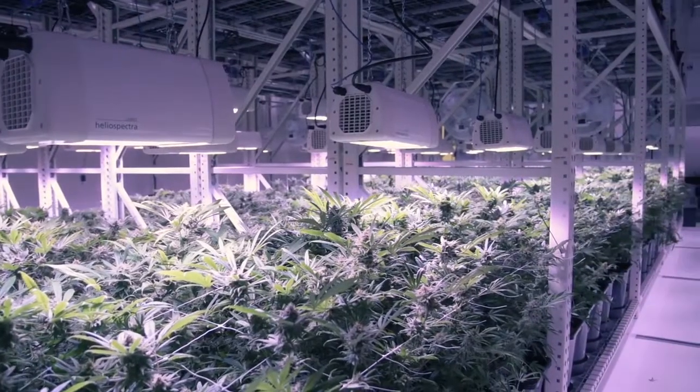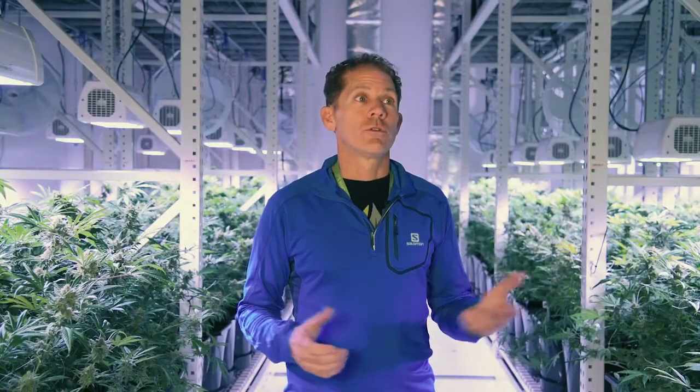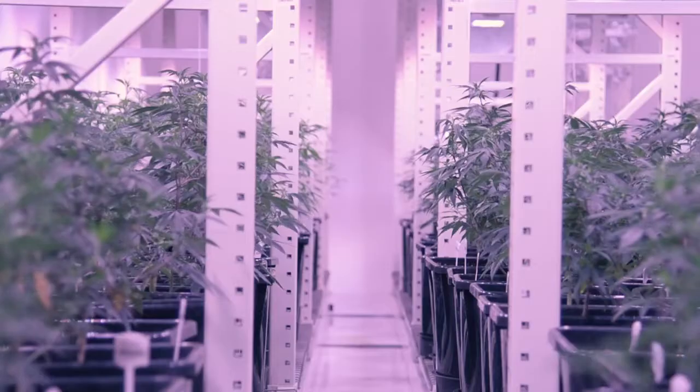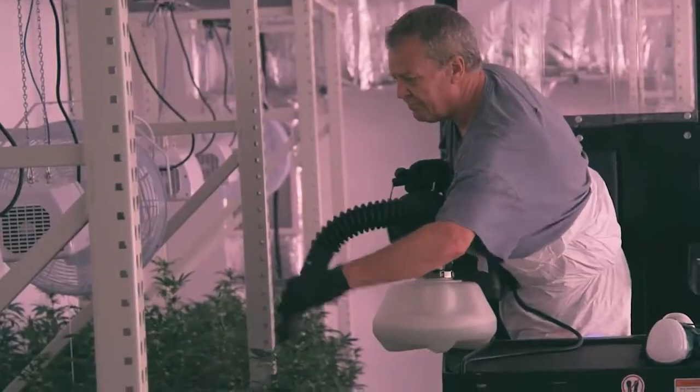The cultivation center itself is 16,000 square feet, but by doubling it with the Montel racks, we get to 32,000 square feet. We have 1,392 plants that are able to go in each room. We have three rooms that are operational, with expansion room for three more, so we'll have a total of six rooms and all will have carriage systems in them.